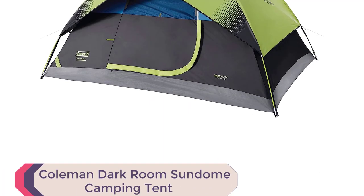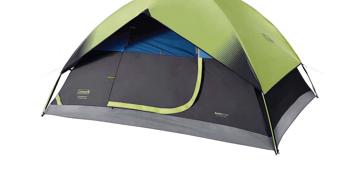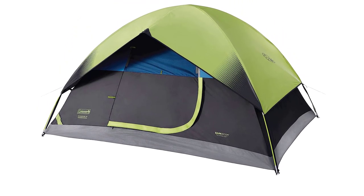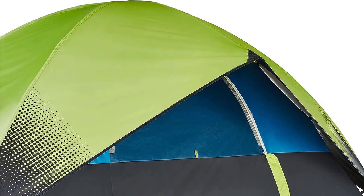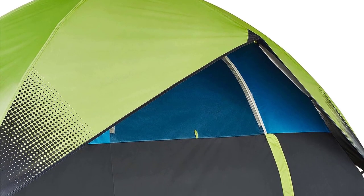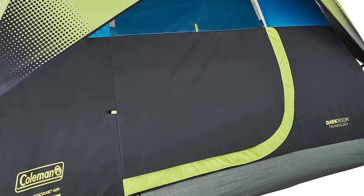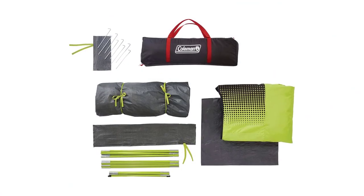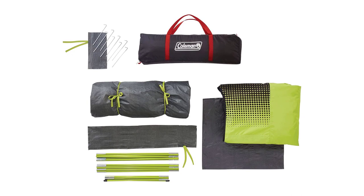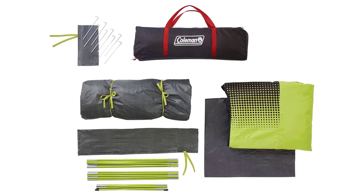Number 2: Coleman Darkroom Sandome Camping Tent. Introducing the best waterproof camping tent of 2023, the Coleman Darkroom Sandome. This innovative 4-6-person tent employs darkroom technology, blocking 90% of sunlight for a more restful sleep and a cooler interior — your ideal retreat anytime, anywhere. Crafted with welded corners and inverted seams, it's completely weatherproof, while the rainfly adds an extra layer of protection.